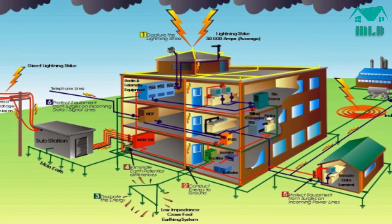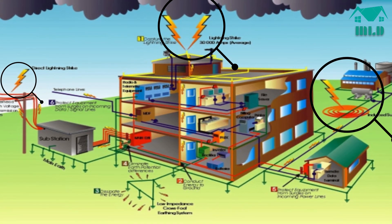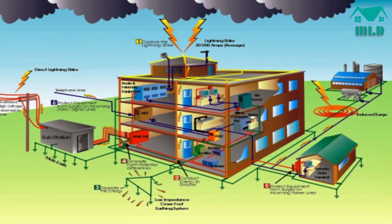It is not necessary for lightning to strike the PV site to damage it. Therefore, it is worthwhile to consider all the ways in which lightning can induce surge.